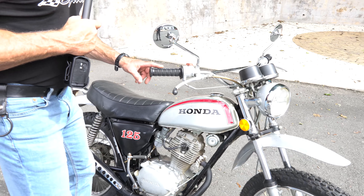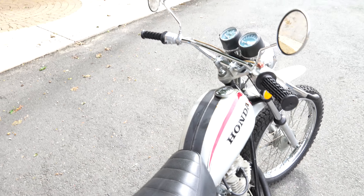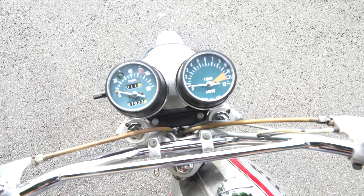It even has the original grips on it. Check this out, Kenny — it has original 46 or 47-year-old grips. So it's almost a 50-year-old motorcycle.